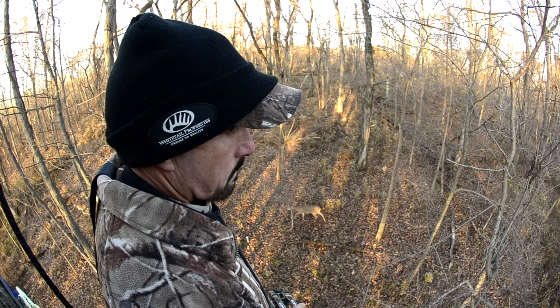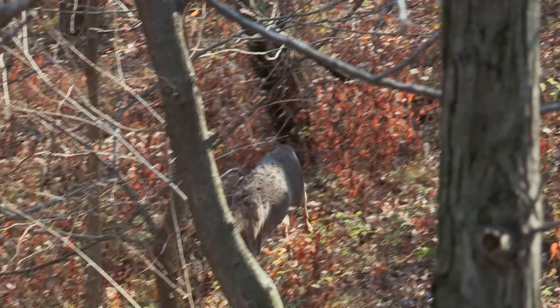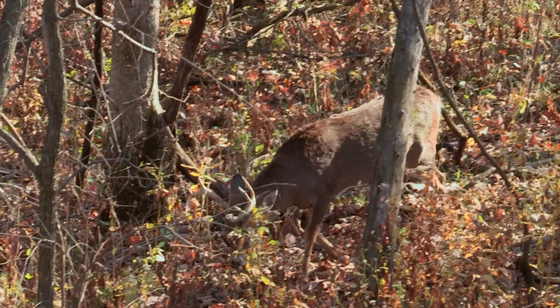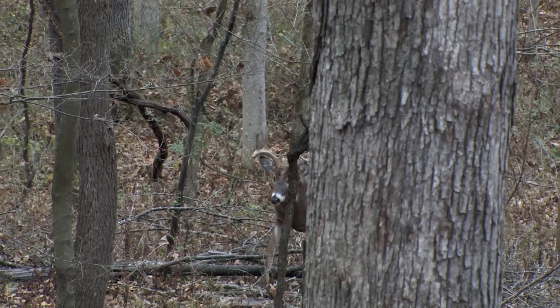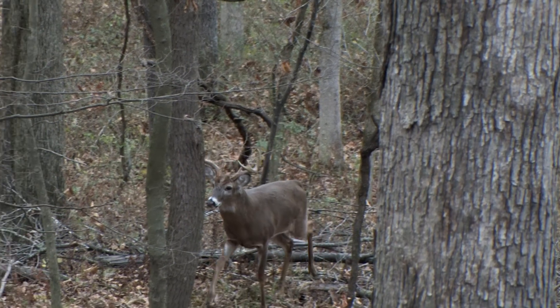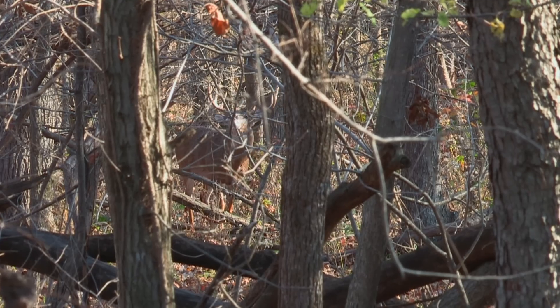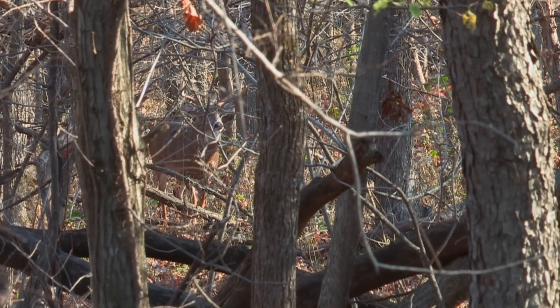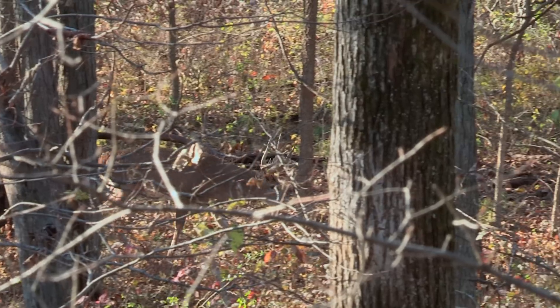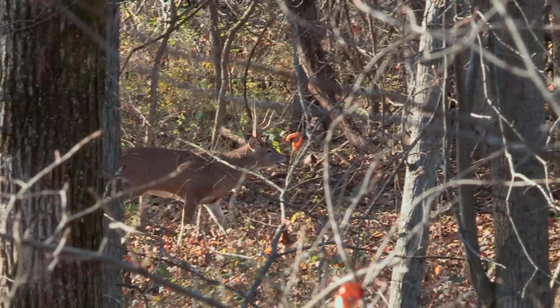It's an interstate that allows does to try to flee from bucks and it allows bucks to find the does in their bedding areas. It's a place where a buck can leave a lot of sign, and from the ridge he could also smell the bottoms, the hollows, depending on the wind. It's just a great place to intercept a buck that could come from your property or from miles away during the rut, because they'll travel like that when searching for does.